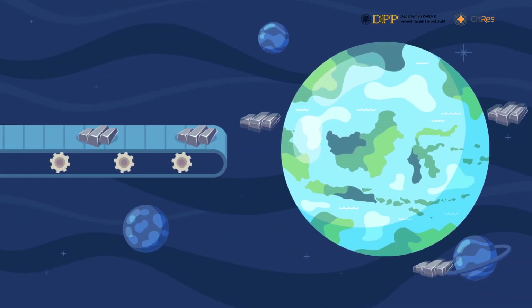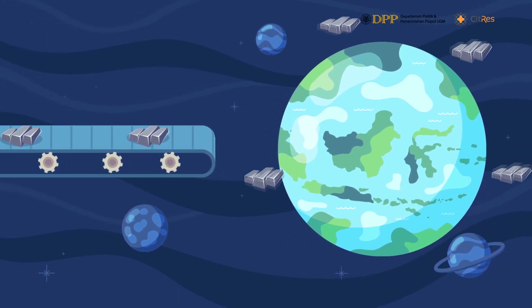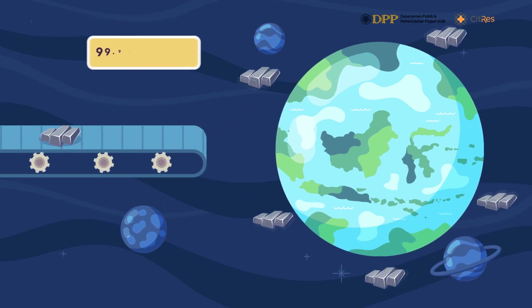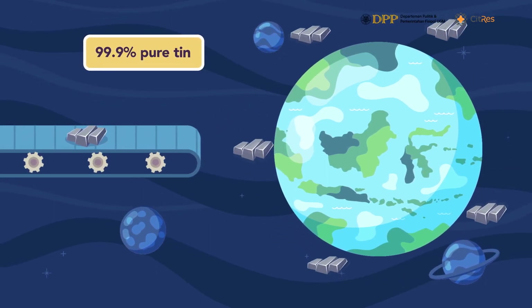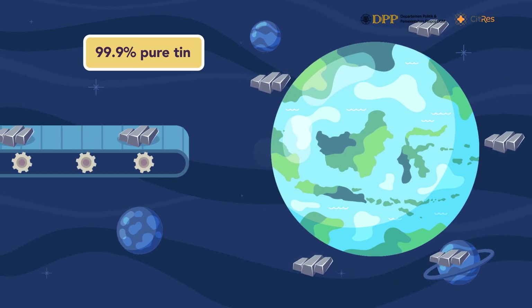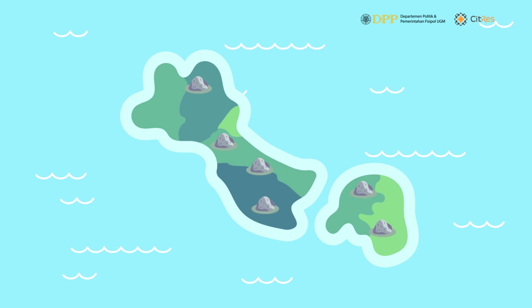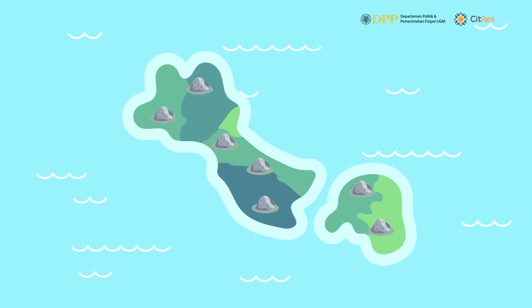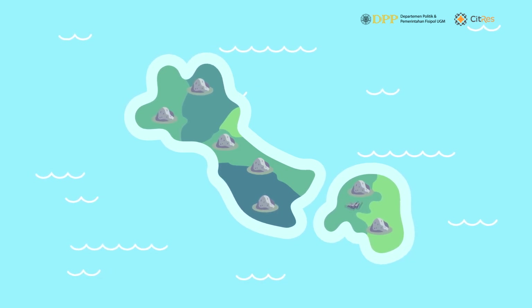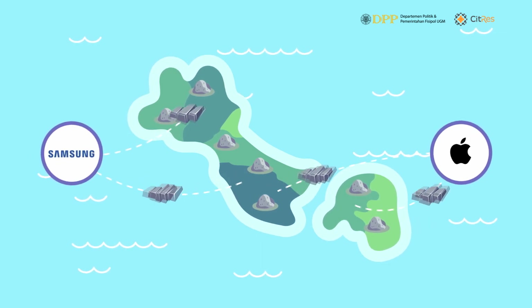With the whole process, the tins are upgraded to specifications in accordance with market needs. They are formed into ingots with a tin content of up to 99.9% purity, or produced into solder and other goods. The trading allows tin products from Banka Belitung to compete in the international market, ending up in big companies as components for a variety of electronic products.